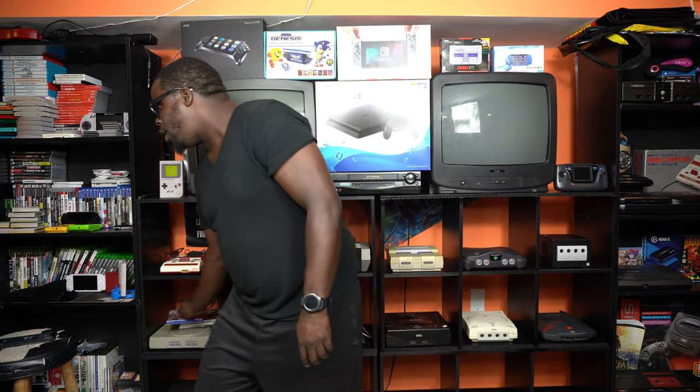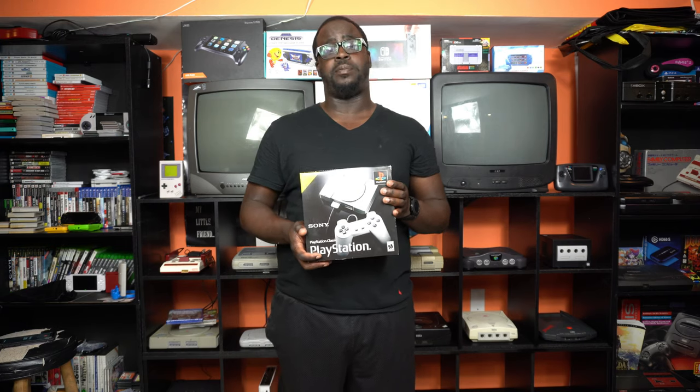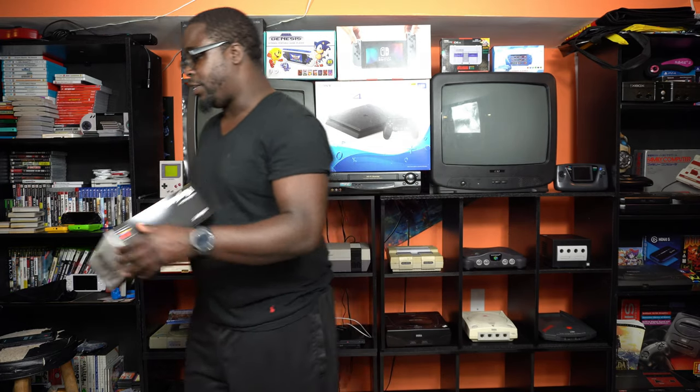I also picked up Far Cry: New Dawn for the PS4. This was on sale for $19.99, so that was an automatic pickup. Last but not least from Target: the Sony PlayStation Classic. This was on sale for $29.99. And at that price, even though there was a lot of bad feedback about the PlayStation Classic, I couldn't turn it down.